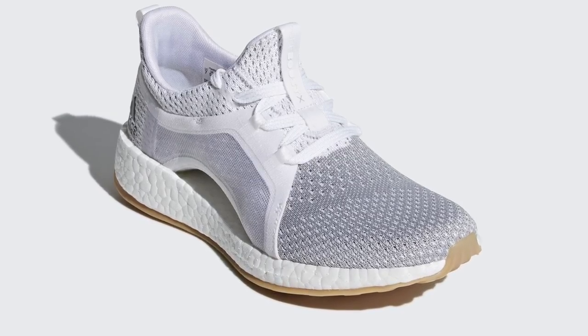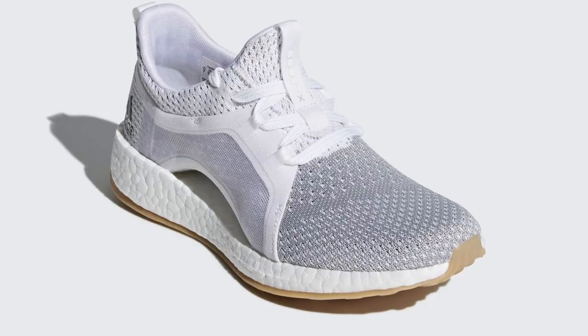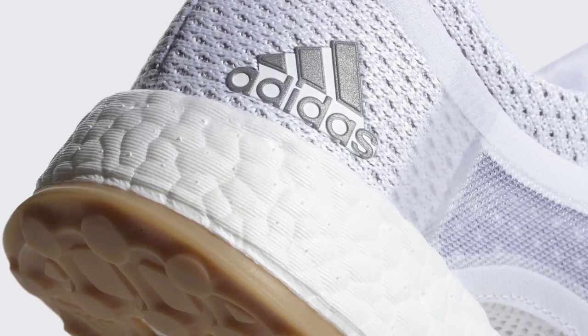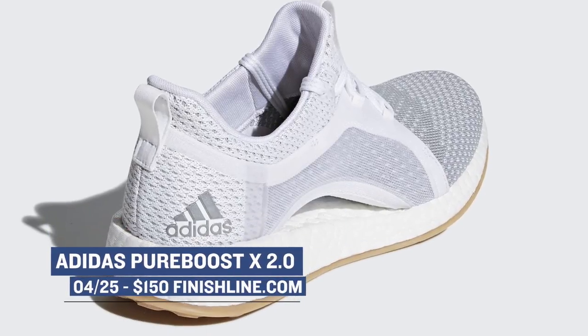On the women's side of things, Adidas is giving them a boost with a Pure Boost X 2.0. Like most boost sneakers, the changes on these are based on the design of the upper and don't really filter down to the technology that's inside of the actual shoe. You can grab these in a white and silver colorway right now over at Finish Line for $150.